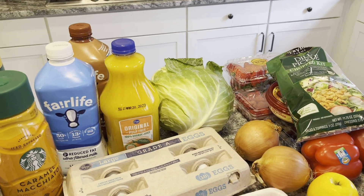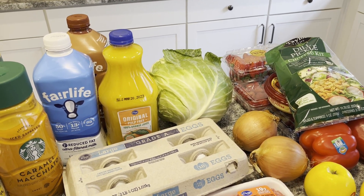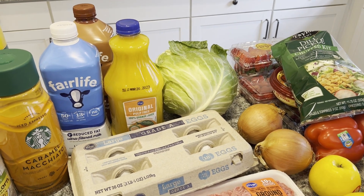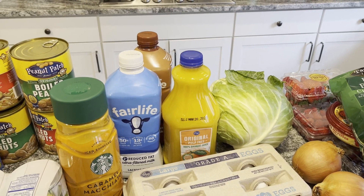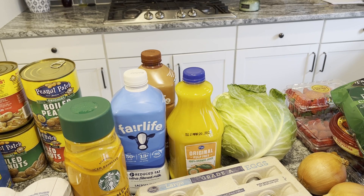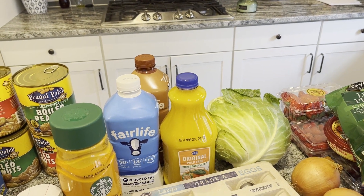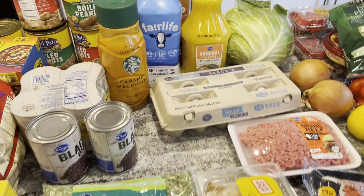Mark's been making stir fry veggies and they're actually really good, so I'll let him handle that. I got the cabbage for it — it's like cabbage, carrots, broccoli, and we might do onions and mushrooms this time as well. Then we got an orange juice, and the Fairlife milk was on sale, so we got the reduced fat one and the chocolate milk one for the kids. I had to get my caramel macchiato again this week.